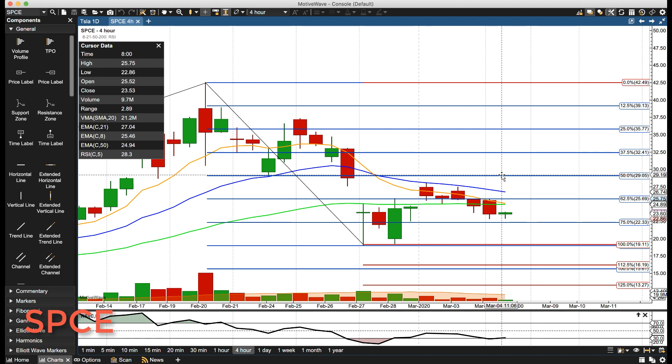If we did rally above there, the next major area is 29, 29.05. Key support: the first level is coming in at 22.33 — this low is 22.58, so 22.50 to 22.30. That's in the Gann level, and then if we went below that, the next major level is 19.11.